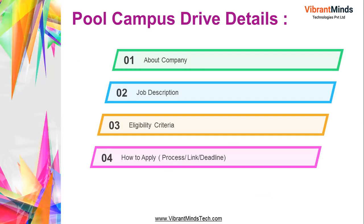This is a pool campus drive where I'll explain about the company, job description, eligibility criteria, how to apply, the application link, and the deadline — I'll share all those details.